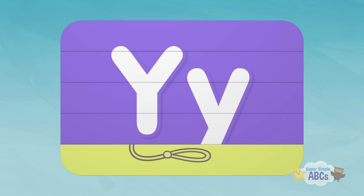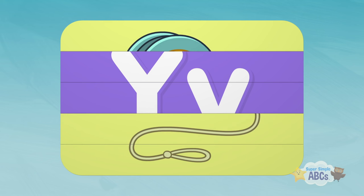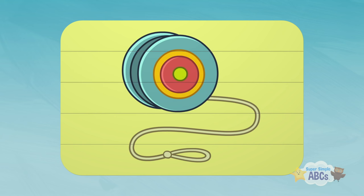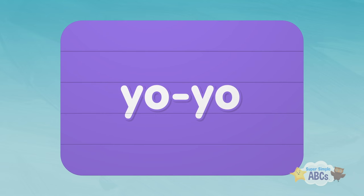That looks like a string. Hmm, something round. More string. I think I know what this is. Yo-yo! Yo-yo starts with the letter Y.